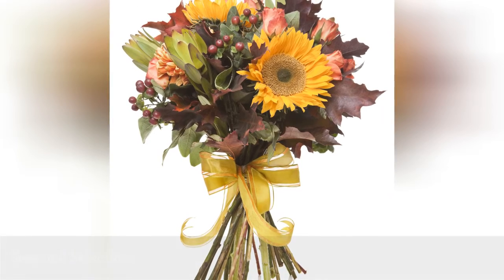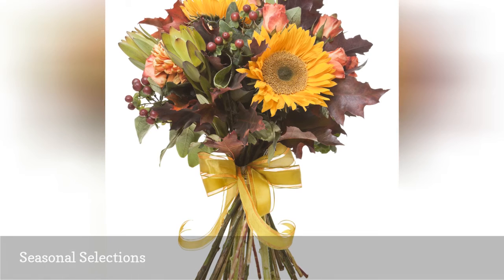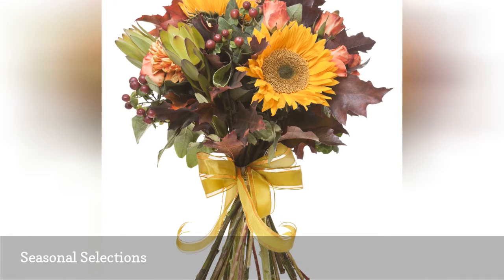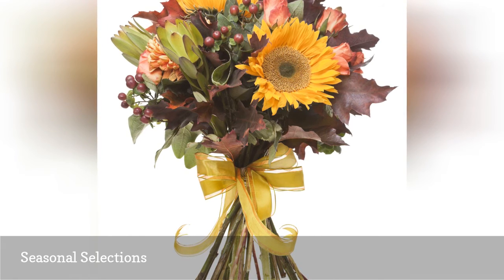The availability of seasonal fall flowers like these sunflowers and dahlias means brides won't have to pay extra for their flowering favorites in September, October, and November. Other fall wedding flowers in season include gladioli, zinnias, and marigolds.